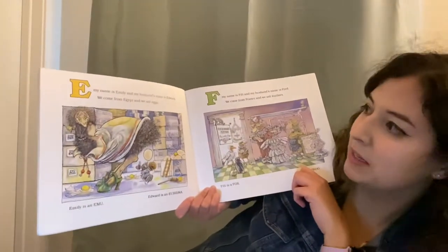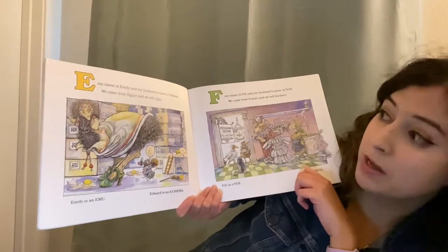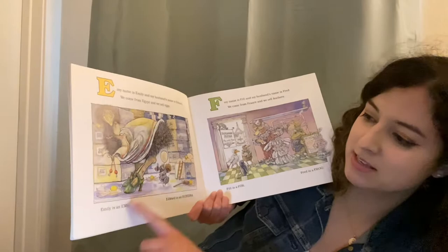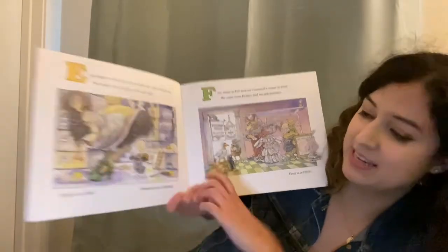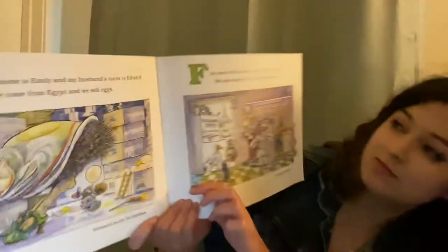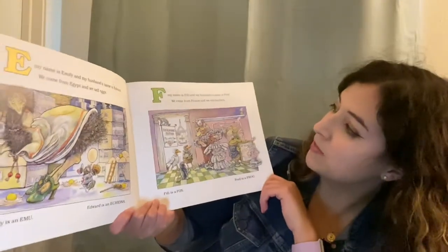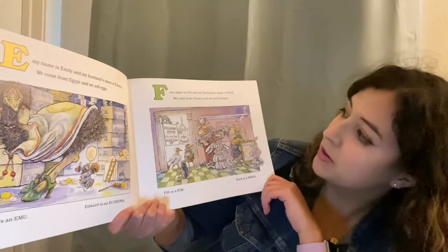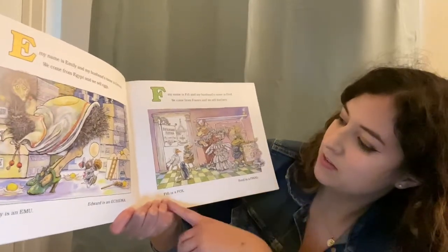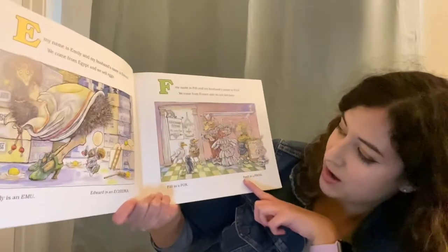E, my name is Emily and my husband's name is Edward. We come from Egypt and we sell eggs. Emily is an emu and Edward is an echidna. F, my name is Fifi and my husband's name is Fred. We come from France and we sell feathers. Fifi is a fox and Fred is a frog.